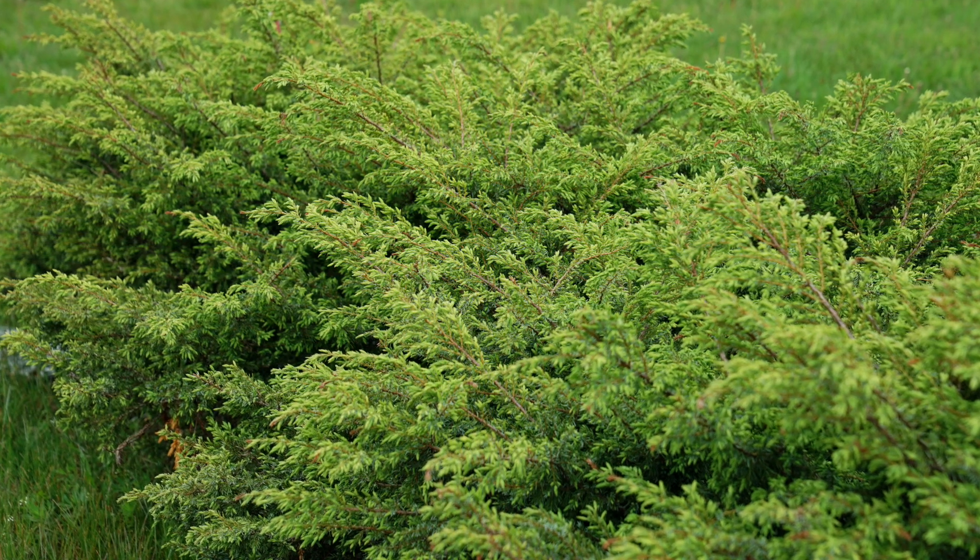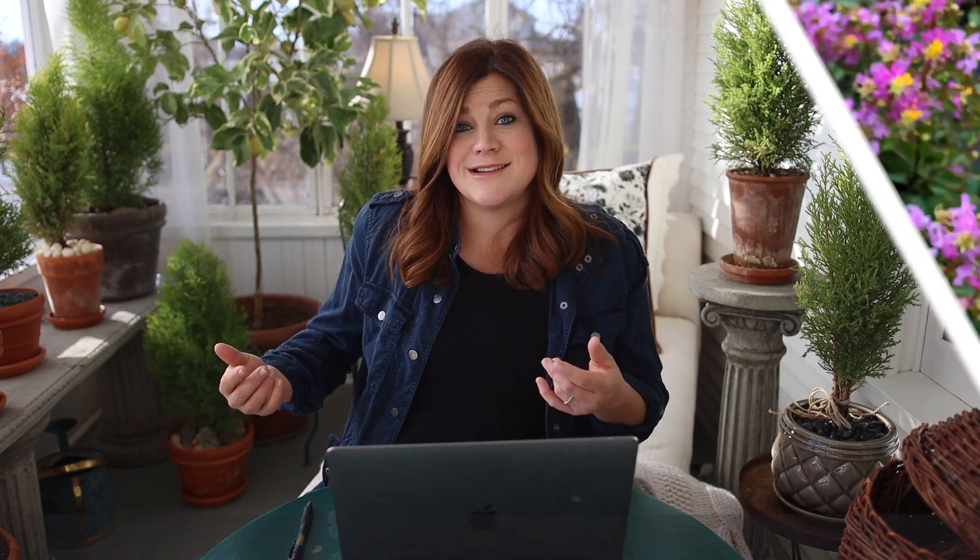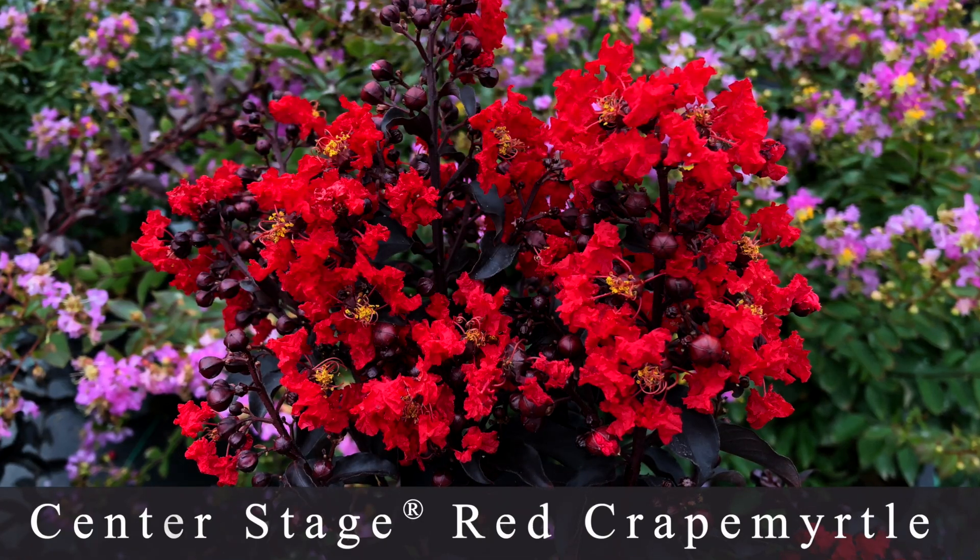I really feel like this would be a beautiful one to have in a container as well, because it wants to stay naturally smaller — maybe even as somewhat of a spiller plant over the side of the container. I think it would be a really pretty evergreen accent.